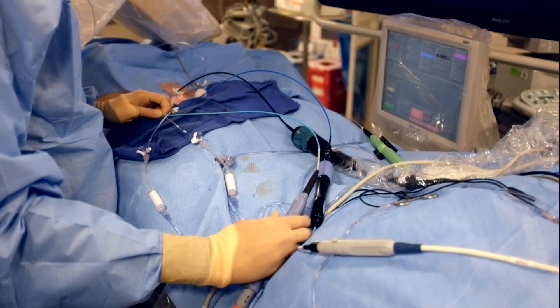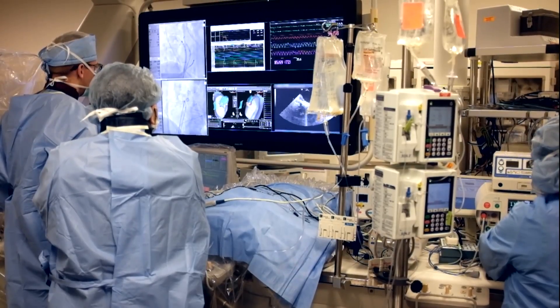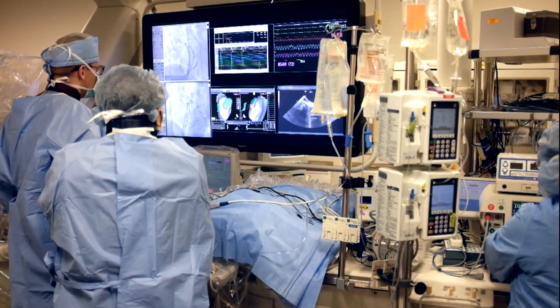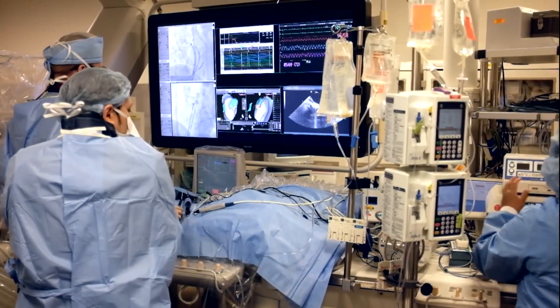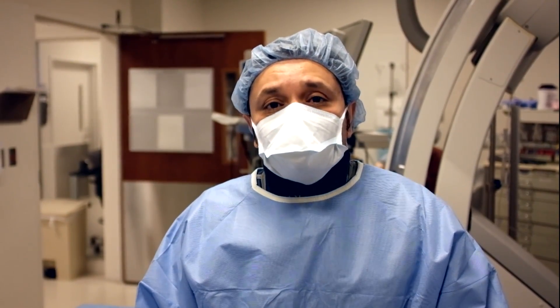Outside this window we have professionals that assist with the procedure — these are mapping specialists that know the system very well and help guide us to deliver appropriate energy where it needs to be. Once again, this is a team approach to make this procedure successful.